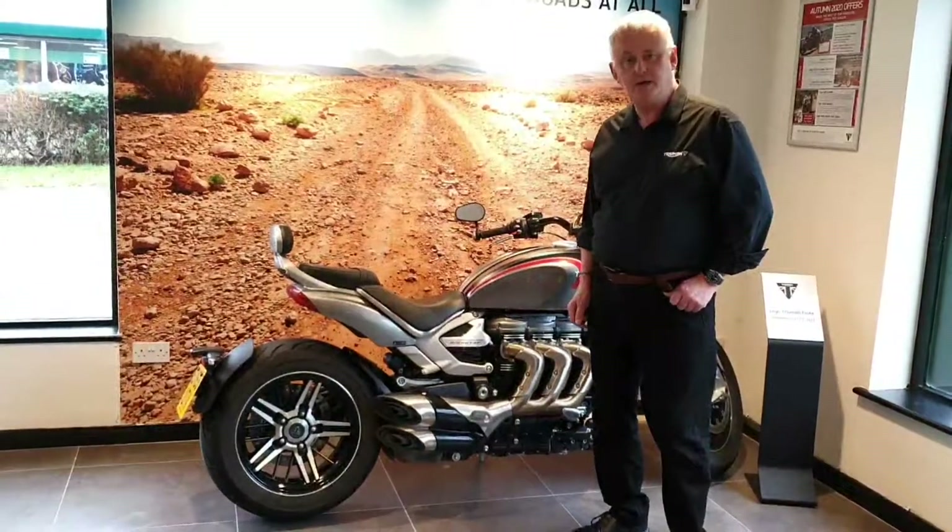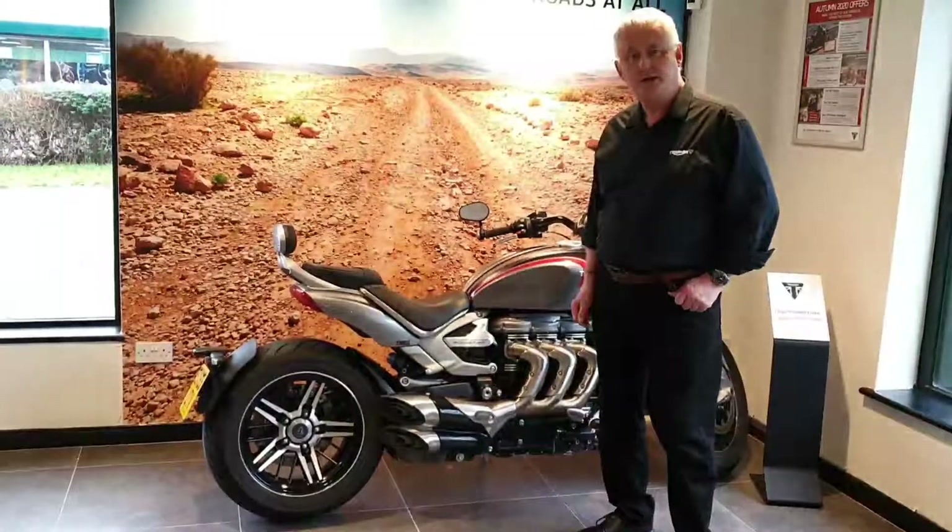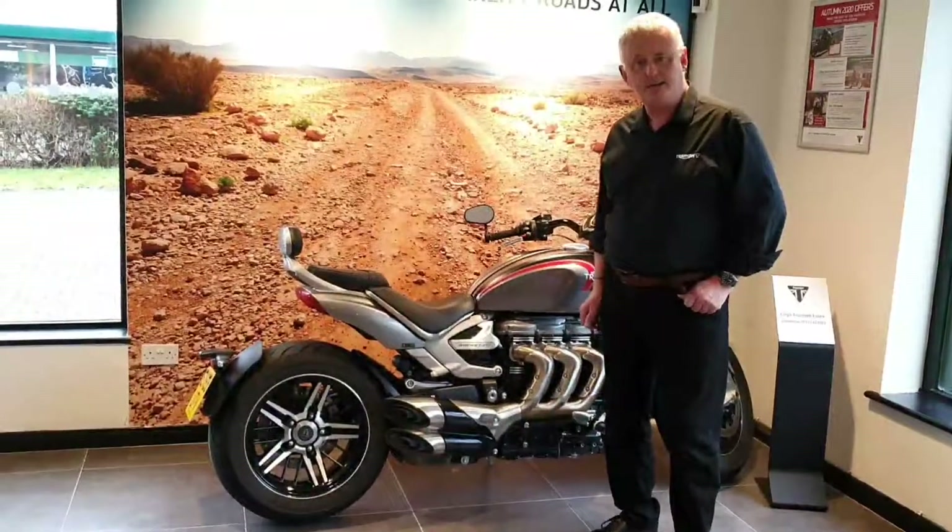Give us a ring on 01371 512 022 to show your interest in this fantastic bike. Thanks a lot.